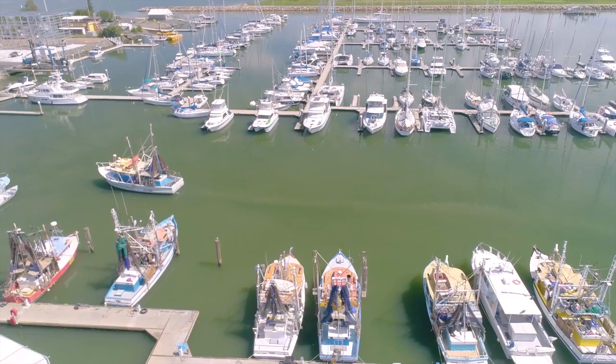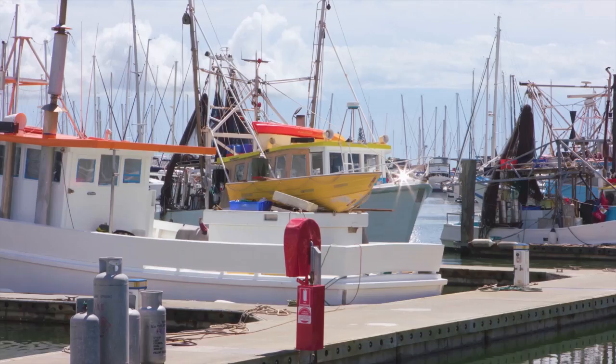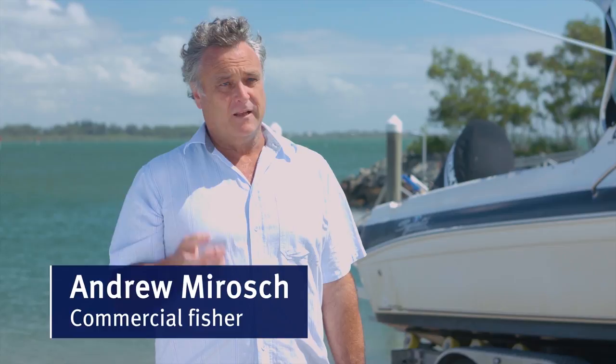The logbook itself records things like the date of your trip starting, the date of your trip ending, the catch you've got, the amount of effort you put in, whether you've got other people on board with you, the number of lines, the area you fish, and finally how many fish you actually catch for the day — broken down into species as well. So it's a pretty important tool for recording.